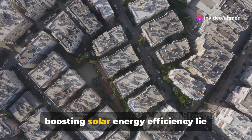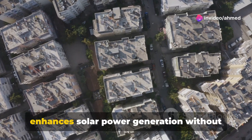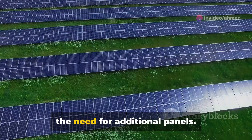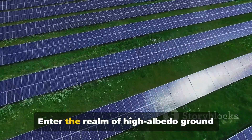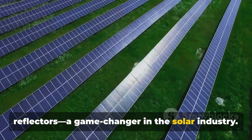Could the secret to significantly boosting solar energy efficiency lie beneath our feet? Imagine a solution that enhances solar power generation without the need for additional panels. Enter the realm of high albedo ground reflectors — a game changer in the solar industry.